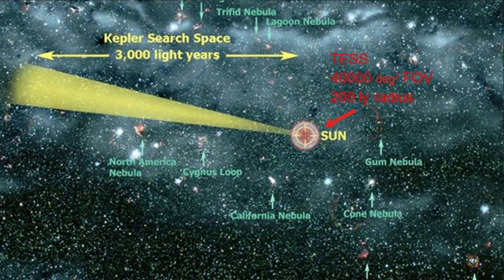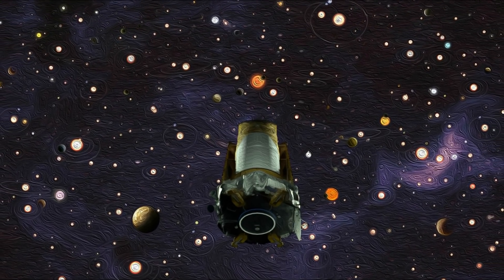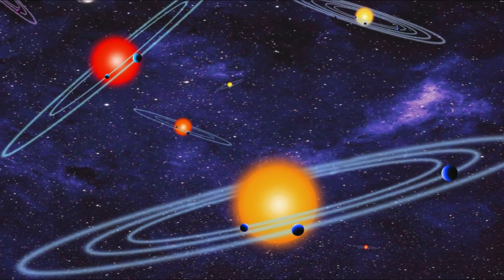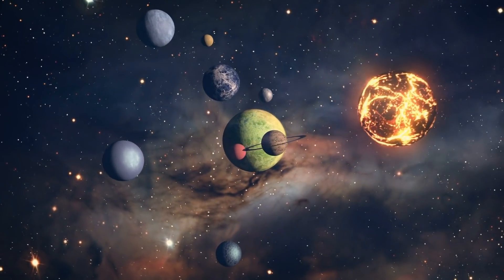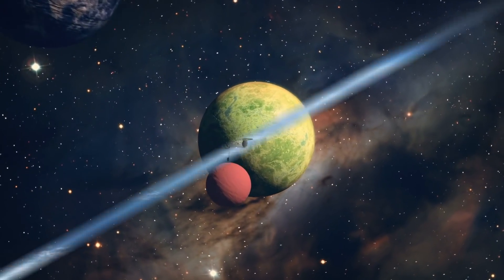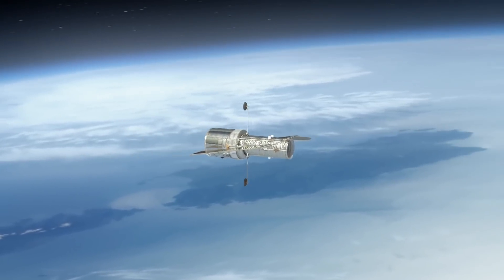Kepler discovered the amazing result that, on average, every star system has a planet or planets around it, said Patty Boyd, TESS project scientist at NASA's Goddard Space Flight Center in Greenbelt, Maryland. TESS takes the next step. If planets are everywhere, let's find those orbiting bright nearby stars because they'll be the ones we can follow up with existing ground and space-based telescopes, and the next generation of instruments for decades to come.